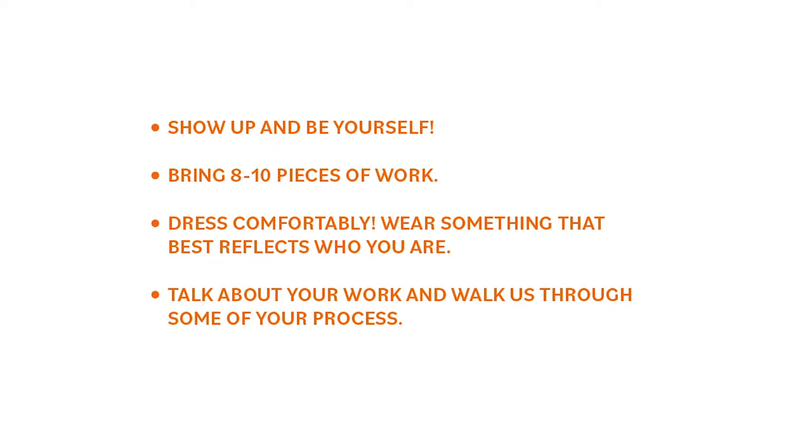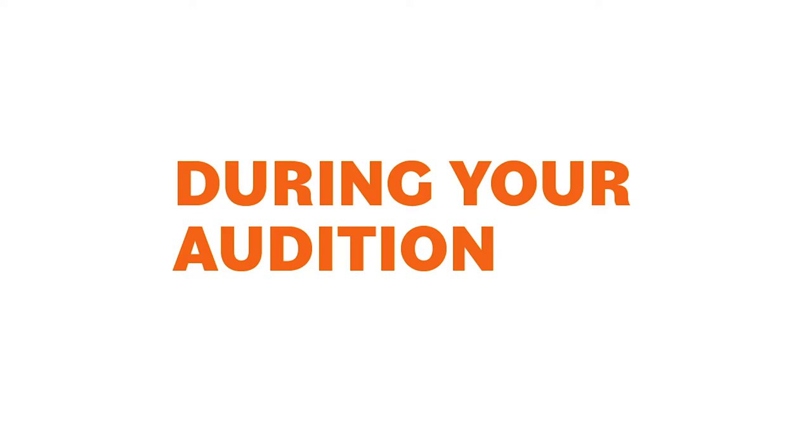During your audition, you will meet 2 to 3 visual arts teachers. These are your adjudicators who will review your portfolio and ask you some questions. Each interview will last between 5 to 10 minutes.